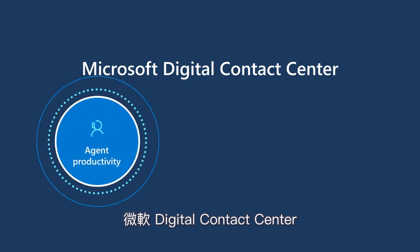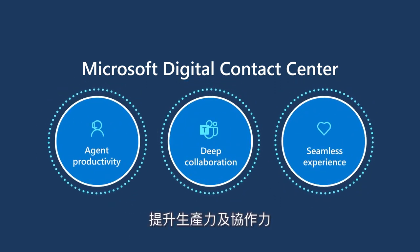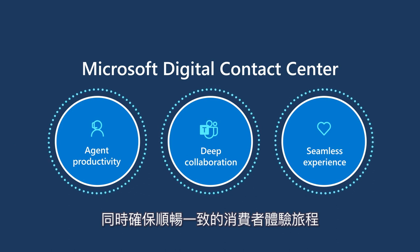Microsoft Digital Contact Center enables Contoso Coffee agents to be more productive, collaborative, and ensures a seamless customer service journey.